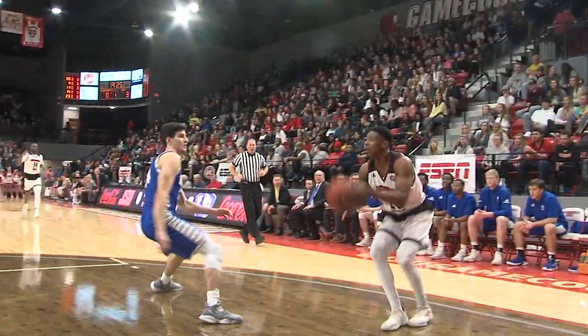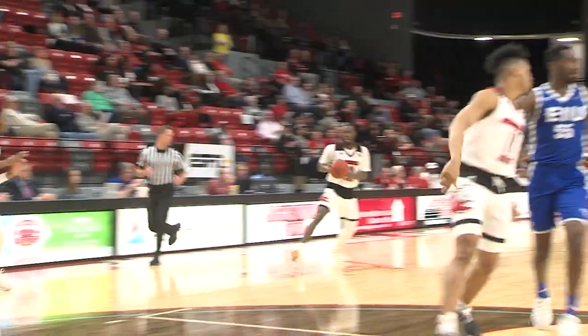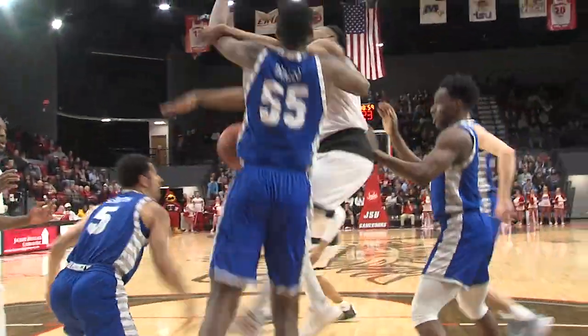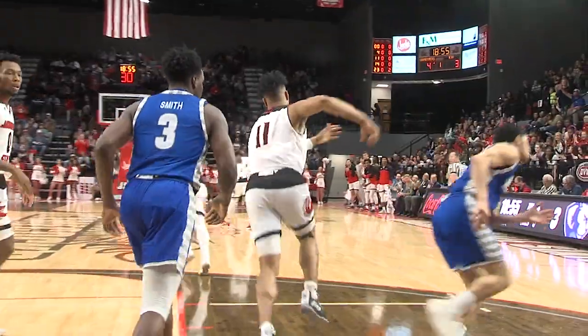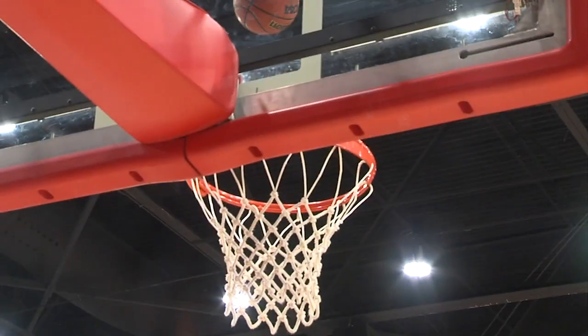For Eastern Illinois, Josiah Wallace. JSU right back down quickly, and they answer with Marlon Hunter hitting a baseline jump goal. A corner jump shot is an air ball by the Gamecocks, but Cross is there to put it back up and in. Just underway in this OVC matchup between two 2-0 teams.